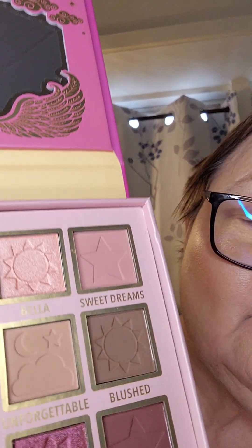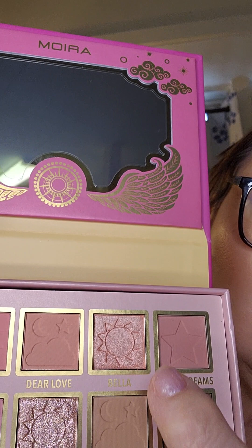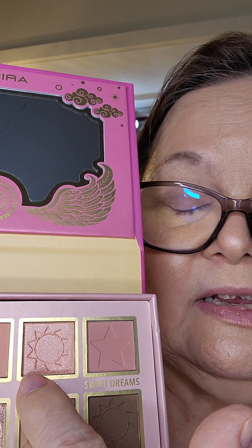So we have two dark colors here. This is like a really, really deep purple, and this is a medium brown here. And we've got some very shiny ones — this is the shiniest one here, and this one has a bit of shimmer as well. I think I will start with the Dear Love up here, which is a very light, peachy color.